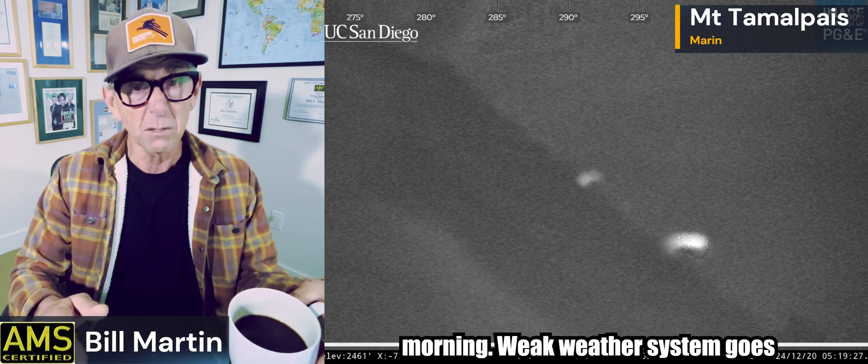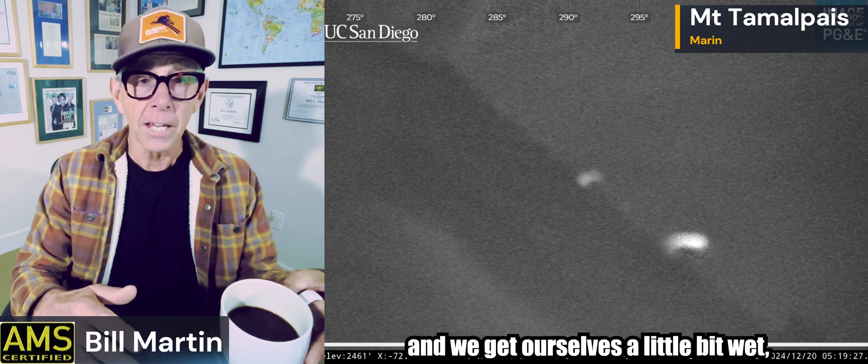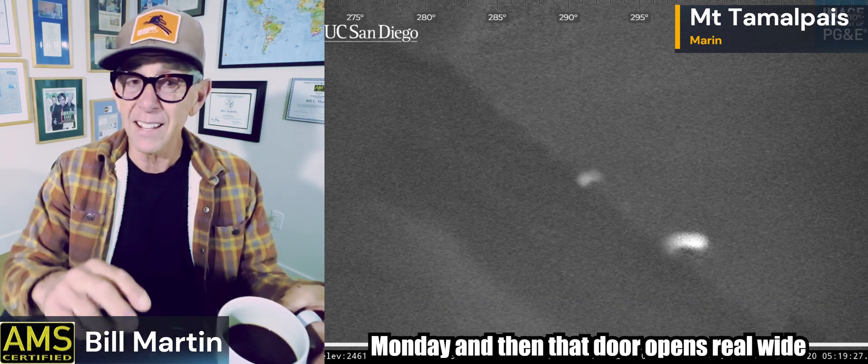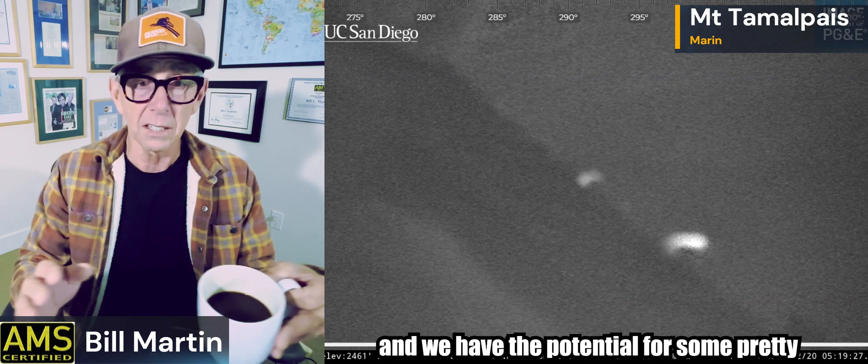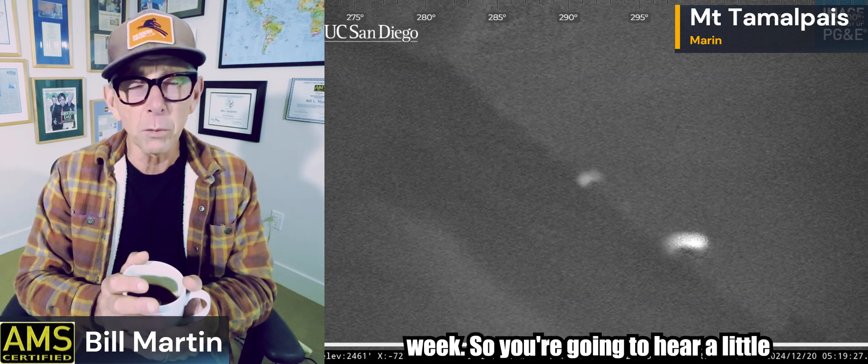The storm door gets kicked open on Saturday, kind of in the morning. A weak weather system goes through and knocks down that ridge. Fog goes away, inversion blows up, and we get ourselves a little bit of wet. Then we get a little bit more wet on Monday, and then that door opens real wide and we have the potential for some pretty good rainfall right through the holiday week.